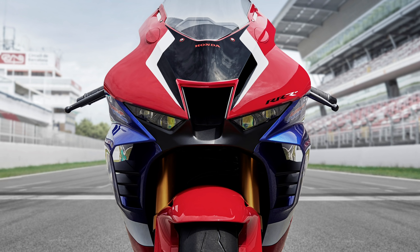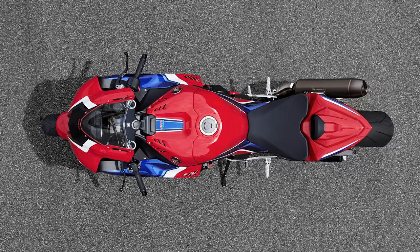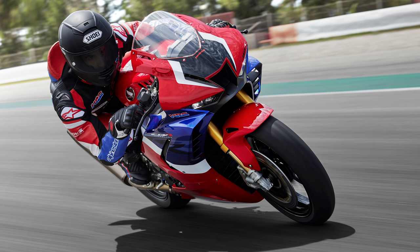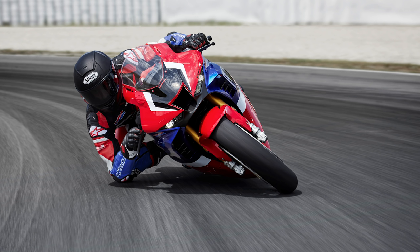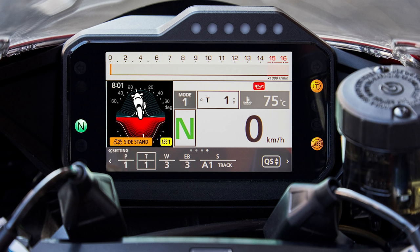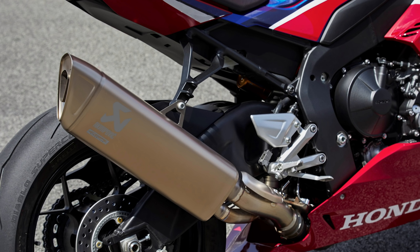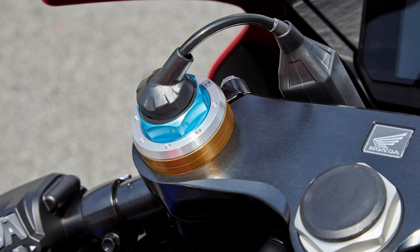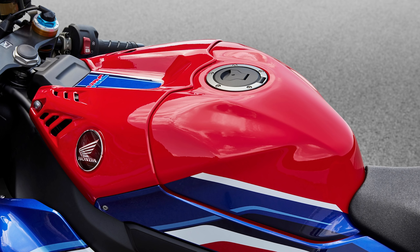Round, thin-wall aluminum tubing forms the minimal subframe. It mounts to the frame from the top rather than the sides, to narrow the area around the rear of the fuel tank and seat, making for a compact and aerodynamically efficient riding position. Seat height is now 830mm, with the handlebar position pushed forward for leverage and footpegs moved rearward and up.